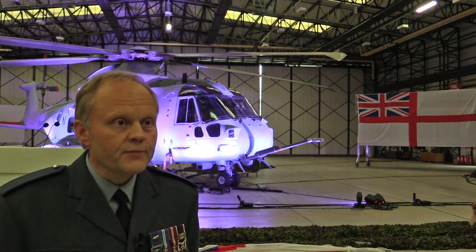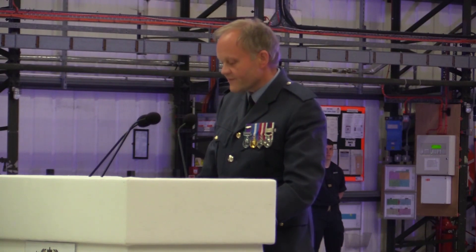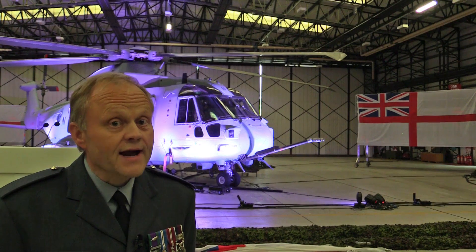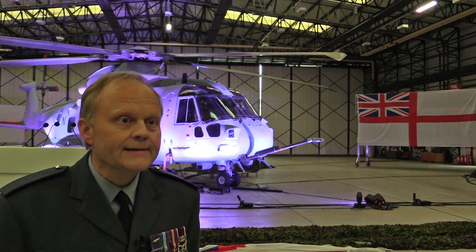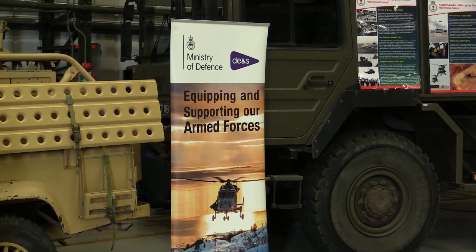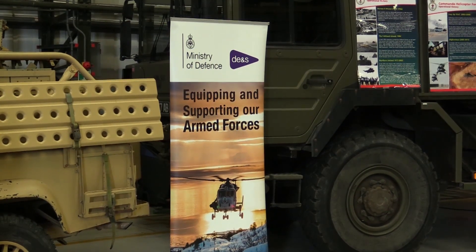Leonardo is a company very used to delivering major modifications to aircraft and then delivering them back into service. There are a total of six aircraft already on the production line down in Yeovil. They are being delivered to time, to capability, and just as importantly, to cost as well.